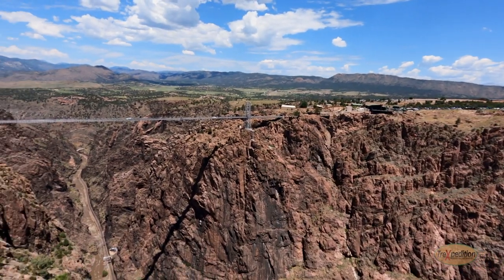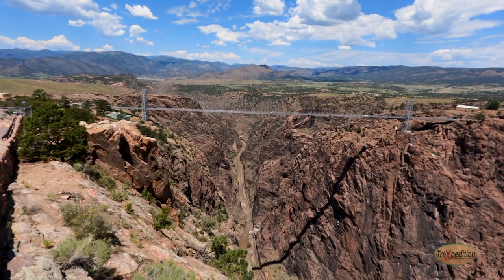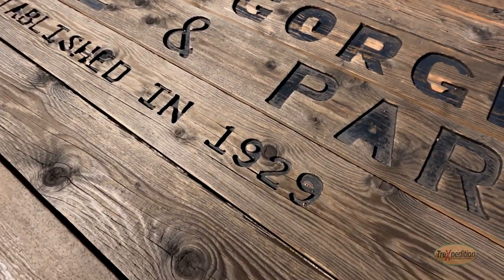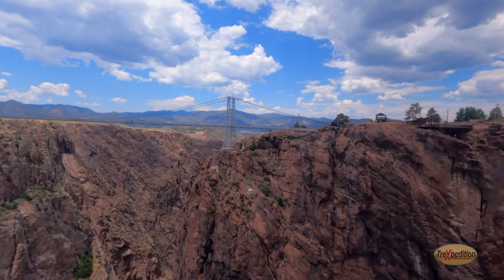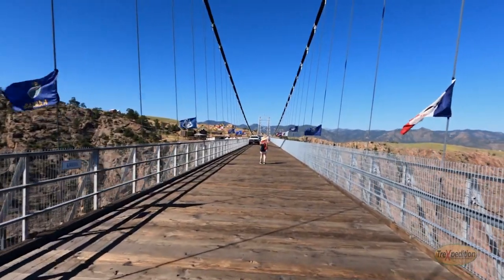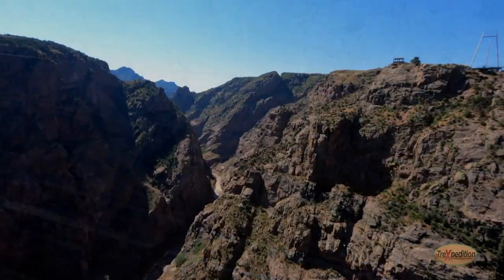Construction began on June 5th, 1929. Men worked at intimidating heights for seven months until completion. The Royal Gorge Bridge became America's highest suspension bridge in December of 1929. It is 1,260 feet long, 18 feet wide, and 956 feet from the bridge deck to the Arkansas River below. It's amazing.